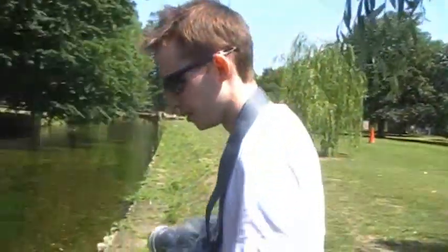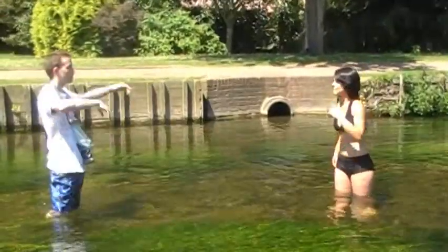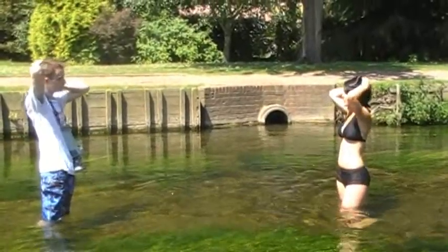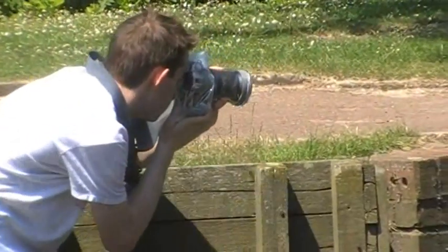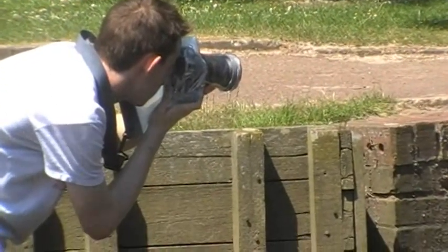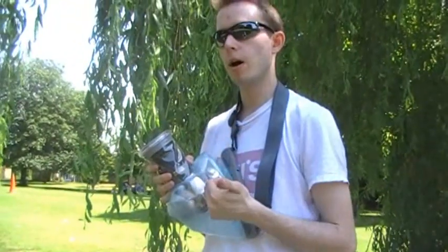Here goes nothing. Today I'm shooting with the D50 Nikon. It's a four-year-old model but still packs a punch against some of the 12 megapixel models. The lens for today is the 18-200, the Mark 1. Very nice and reliable, especially if you're going to be using a waterproof casing like I am today.